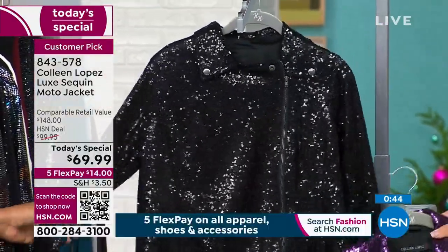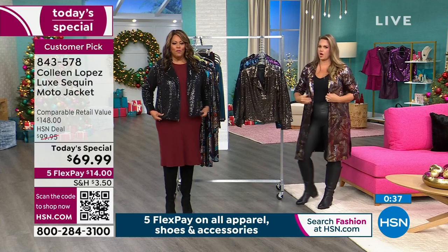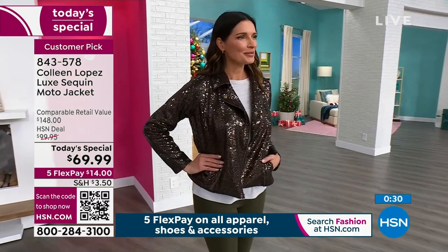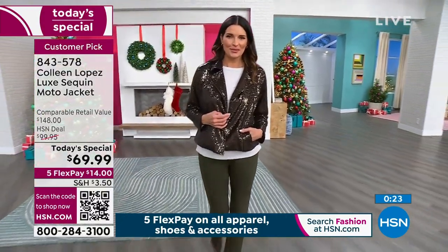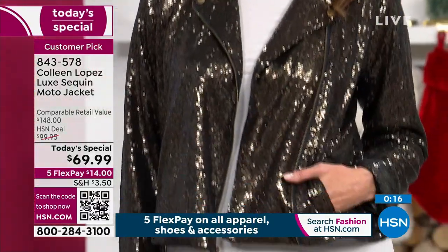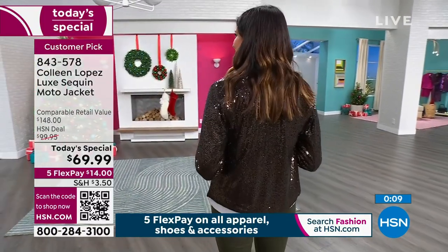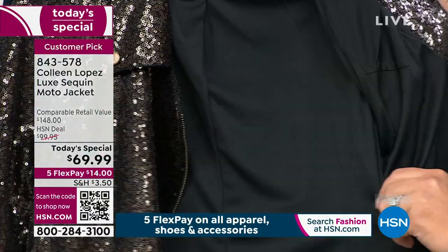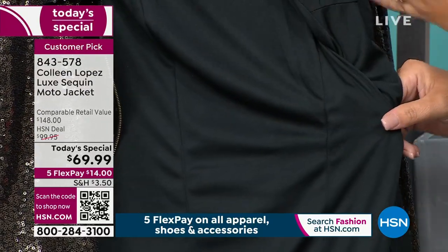Then we have the black — extra small to 3X. What I love about this is that you don't feel the sequins. They're not all over the floor, and it's not boxy — you have shape. The sequins are buttery soft. If you can think of sequins that are buttery soft, this is what we put on this jacket. So many times I've had designer dresses that are sequins and they're beautiful but they itch. Colleen has done a beautiful job — the lining is a stretch lining so the sequins don't come through.